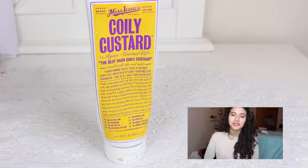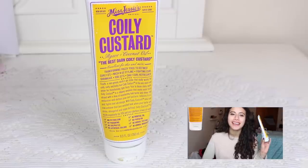Next is the Miss Jessie's Coily Custard — 8.5 fluid ounces. I did a three-minute review for this so I will link it down below. My hair was much much longer at the time. It leaves your hair shiny and soft without a lot of frizz and it helps define the curls. I enjoy this way more than the Pillow Soft Curls, which is also something I reviewed last year.